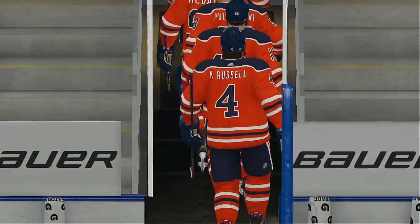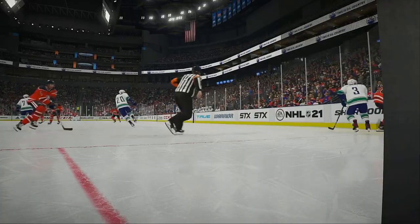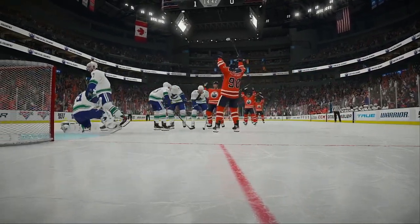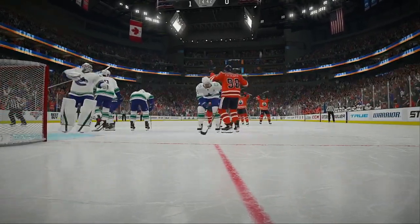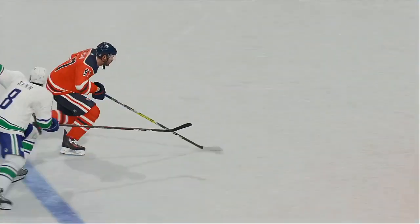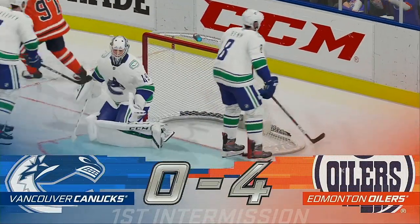Hey fans, be sure to get your season tickets now at this year's playoff locations and prices — at a regular season ticket price for rounds one through three. That offer is available now. Two more periods still to come — we'll be right back with much more action here on EA Sports.